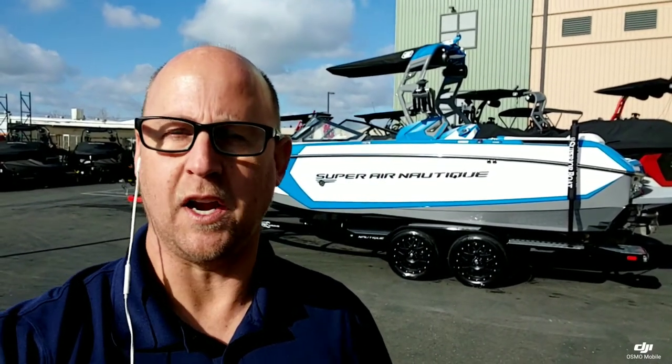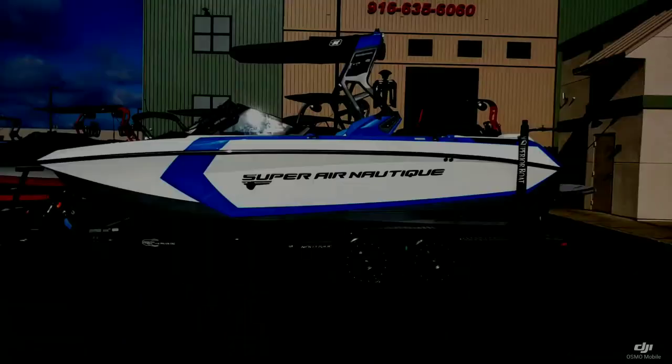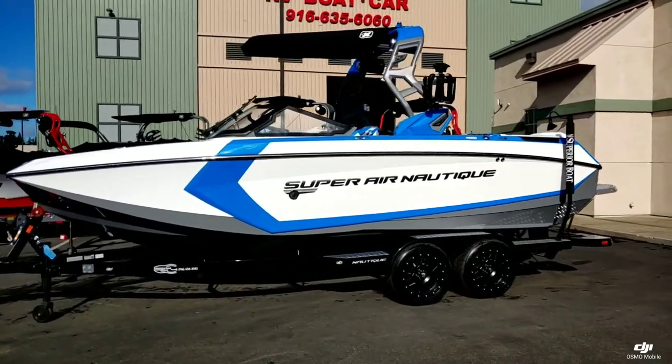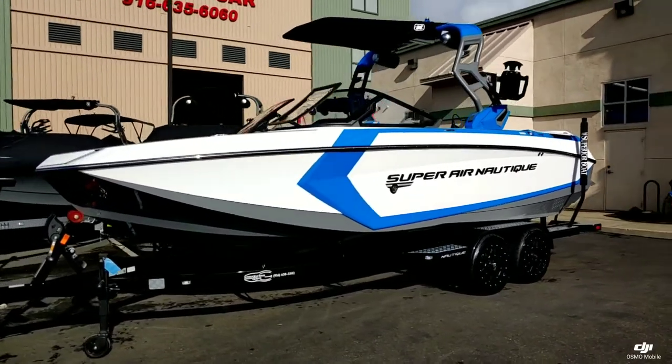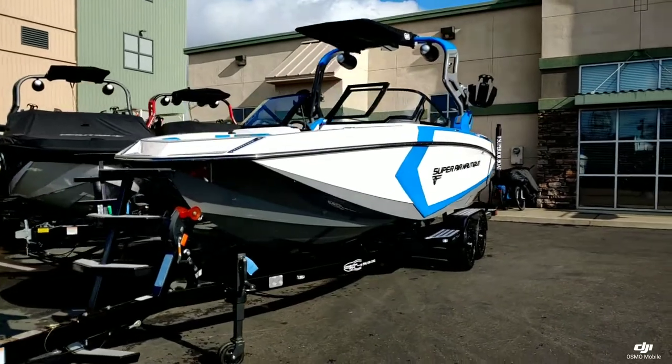Hey everyone, it's Josh here with Superior Boat Current Sails. Today I'm going to do a walk around on this brand new 2020 Super Air Nautique G23. This boat is done in the Mystic White with the Masters Blue Accent Stripe and the Tungsten Gray hull bottom. Really sharp looking color combination.